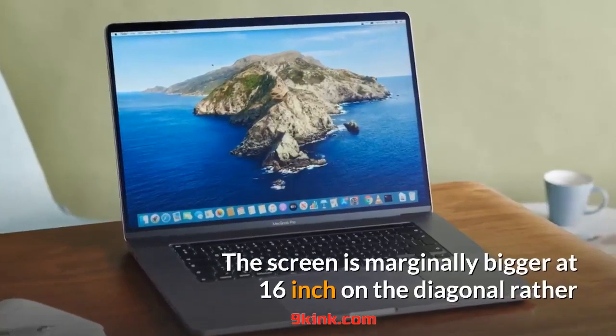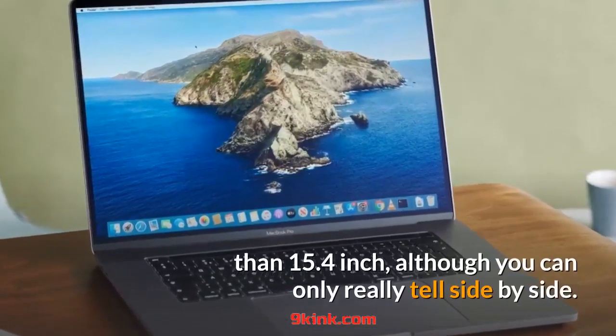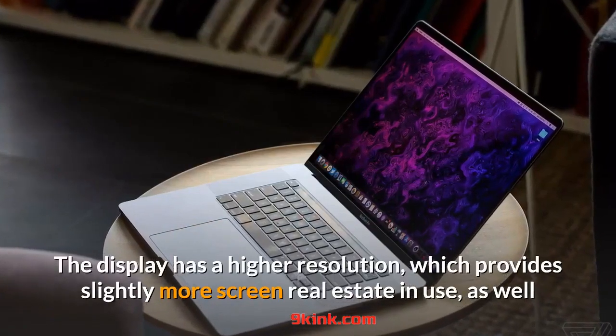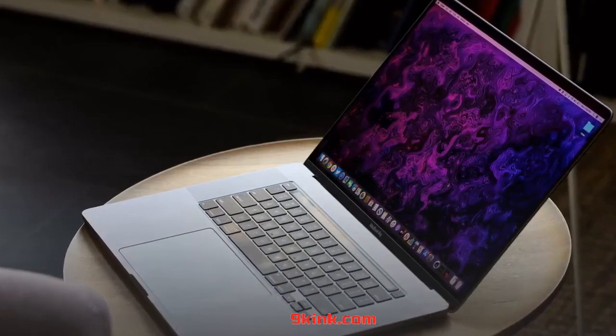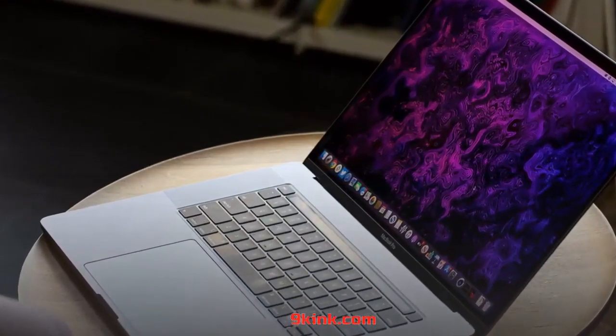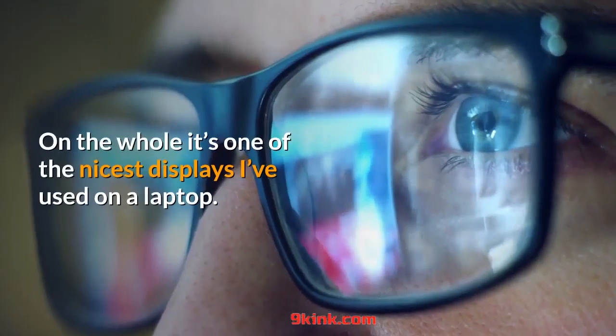The screen is marginally bigger at 16-inch on the diagonal rather than 15.4-inch, although you can only really tell side by side. The display has a higher resolution, which provides slightly more screen real estate in use, as well as being slightly crisper on paper with a density of 226 pixels per inch, up from 220 ppi. On the whole, it's one of the nicest displays I've used on a laptop.